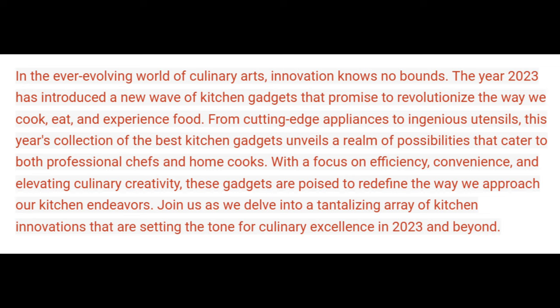From cutting-edge appliances to ingenious utensils, this year's collection of the best kitchen gadgets unveils a realm of possibilities that cater to both professional chefs and home cooks. With a focus on efficiency, convenience, and elevating culinary creativity, these gadgets are poised to redefine the way we approach our kitchen endeavors.